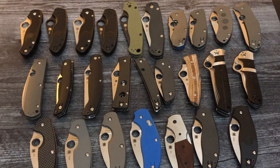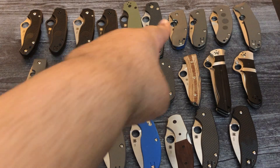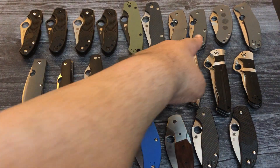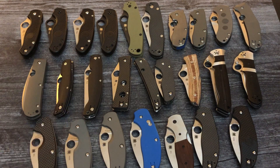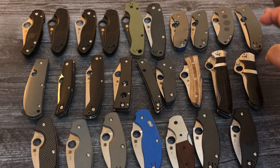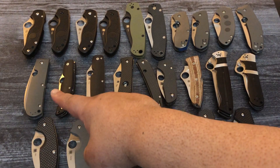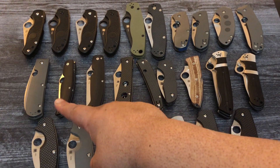The Techno is at $230. The Techno 2 is at $255. The Chubby is at $200. And my favorite knife, the Spyderco Chef, is at $255. The Spyderco Swayback, which is one of their big premier knives, is $295.